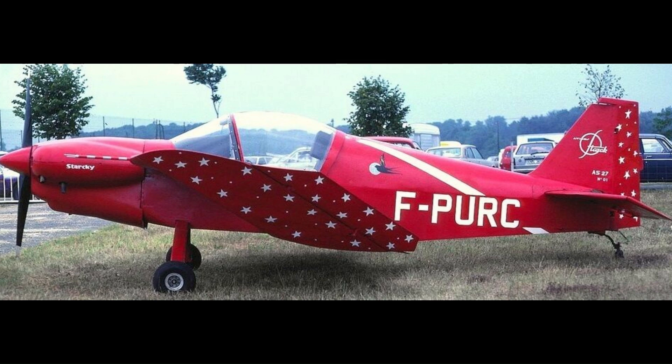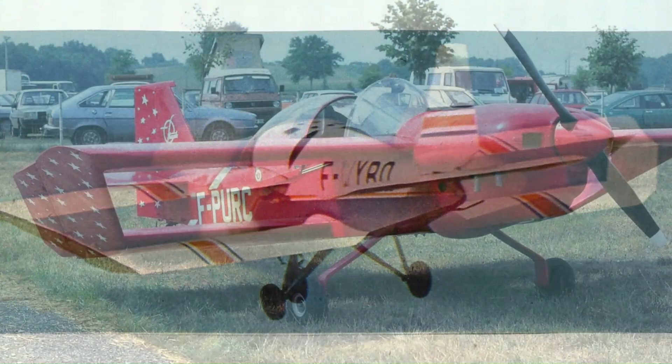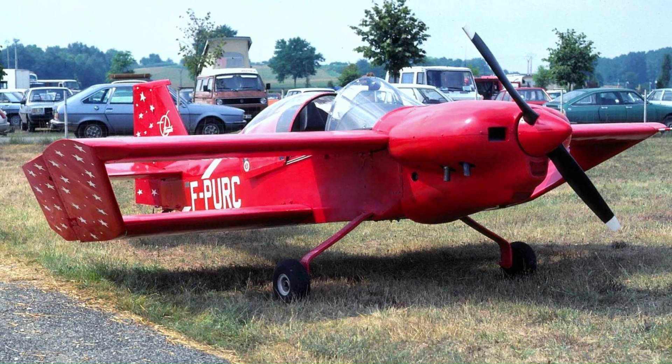After World War II, he went on to design the Starkey AS-22 sport plane and later the AS-37 kit plane. They both used iterations of his approach to the tandem wing layout, also called a Nenatovich wing, after Muroslav Nenatovich, who experimented with the wing configuration.